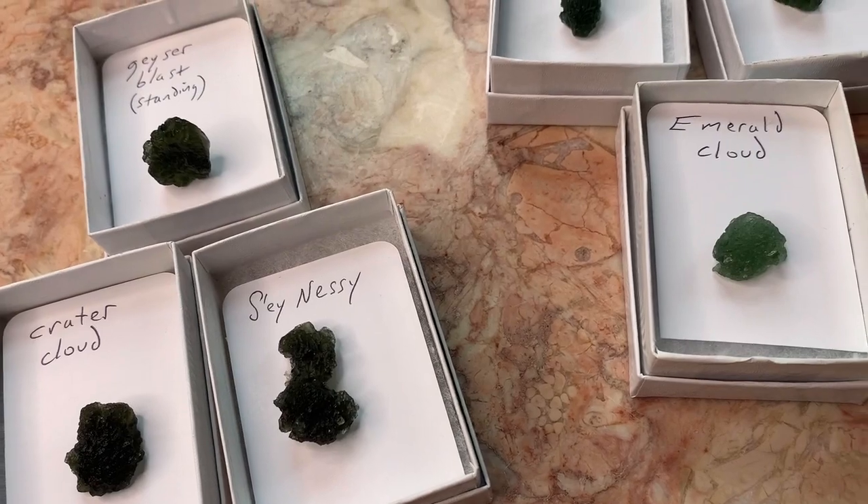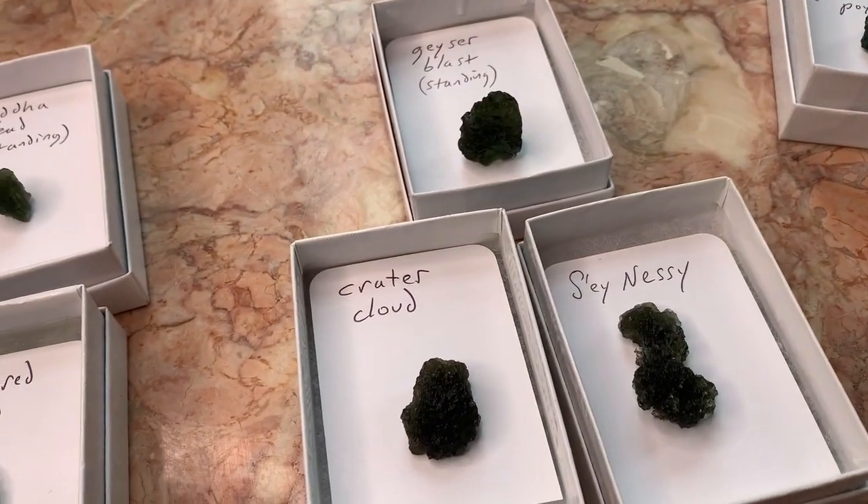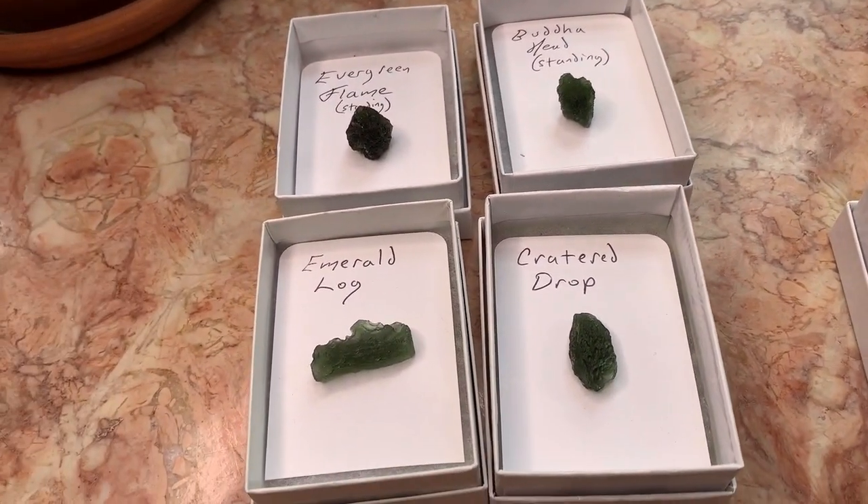and has some logic and reason behind those names, and behind the groupings and also the pricing. I'm Kyle, your crystal guide.